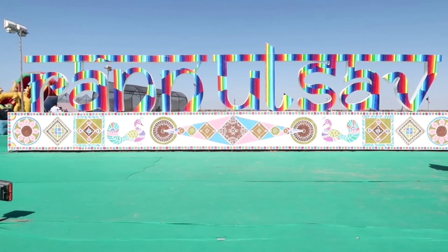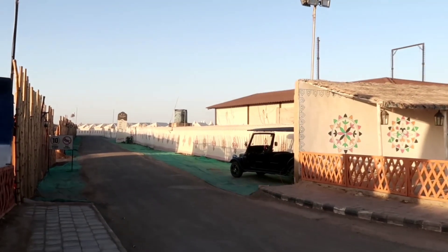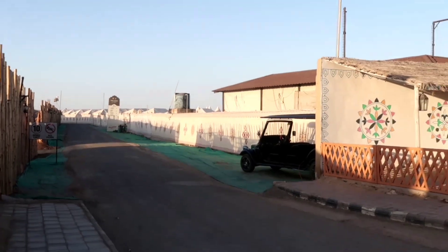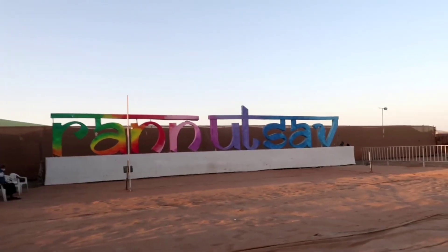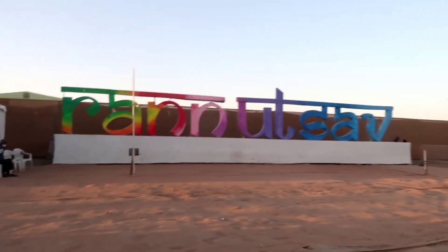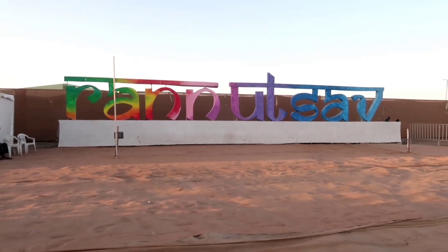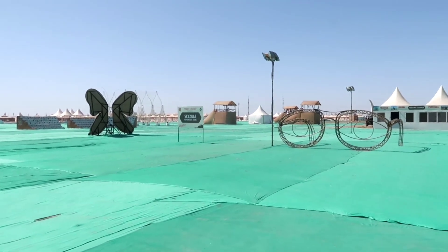We went to certain spots to click pictures and went through the tent city. You can see the carving and the work they have done. There's a black vintage car my dad loved, and a cart with a very traditional touch. There are 'Rann of Kutch' letter installations everywhere — a very good spot for pictures. It's a huge ground so you can easily take many more pictures.